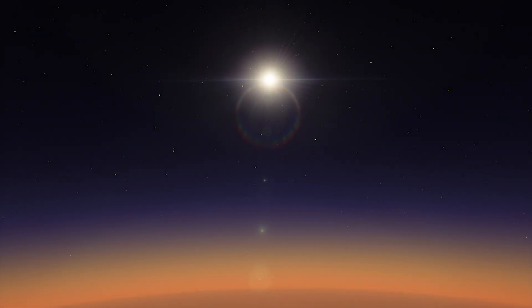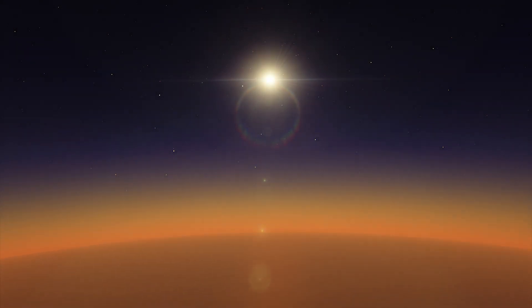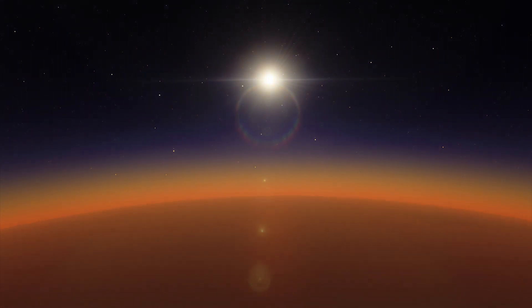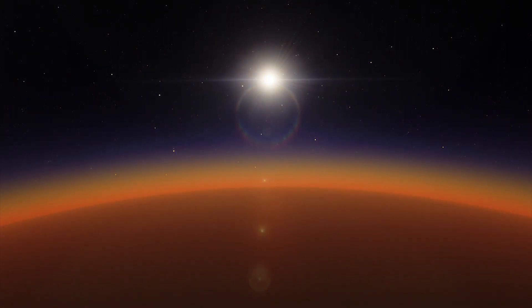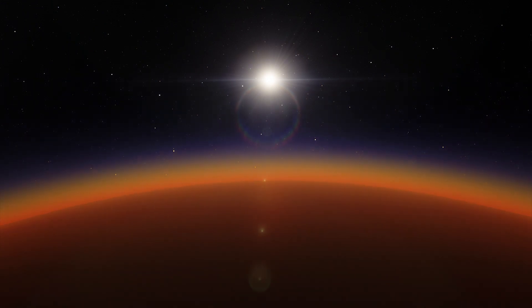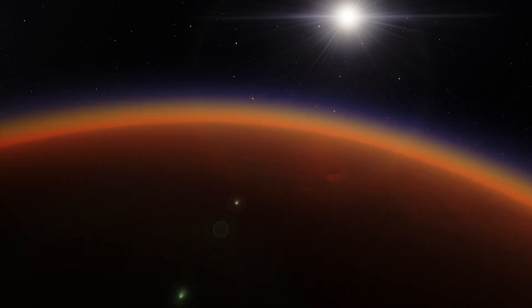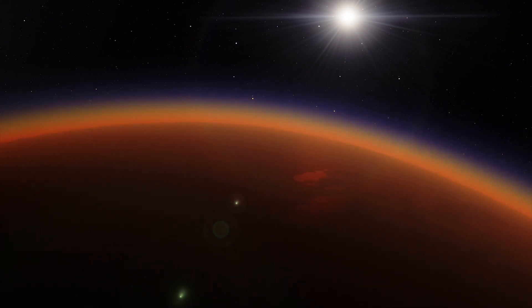High in Titan's atmosphere, methane and nitrogen molecules are split apart by the sun's ultraviolet light and by high-energy particles accelerated in Saturn's magnetic field. The pieces of these molecules recombine to form a variety of organic chemicals — substances that contain carbon and hydrogen, oxygen and often include nitrogen and other elements important to life on Earth.